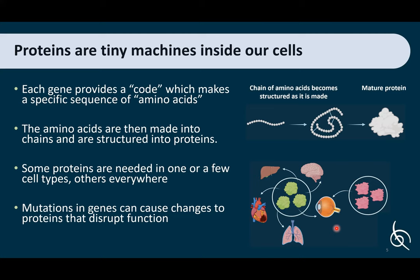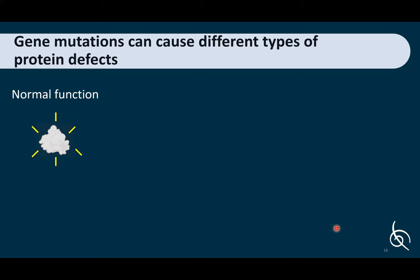Proteins are molecular machines that perform important functions. However, when mutations occur in the genes that code for proteins, this can cause a disruption in the function of the protein. A specific gene is only activated in cells where it is needed, and mutations can alter what that protein does.